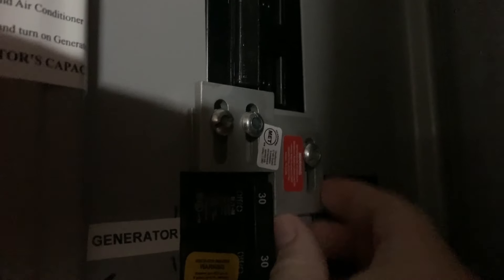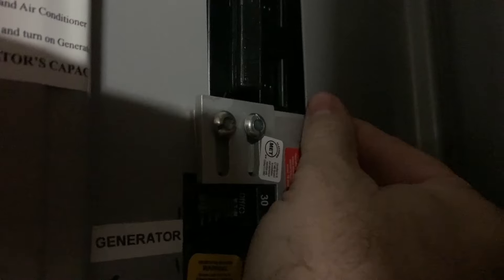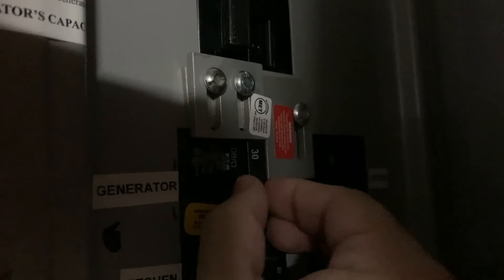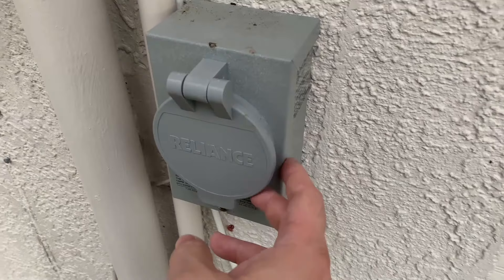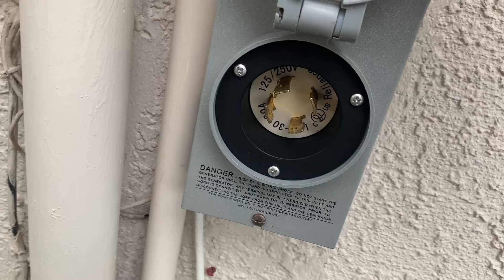I already have the transfer kit here so that I don't injure any line workers. Basically what you have to do is flip this off — that turns off the main power — and then that allows you to turn on the generator switch right here. This is the connection from the outside to the inside; it is a 30-amp connection.